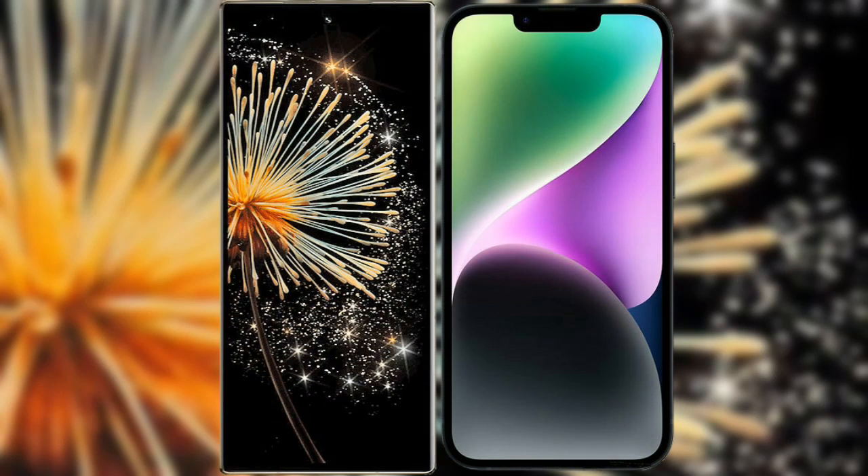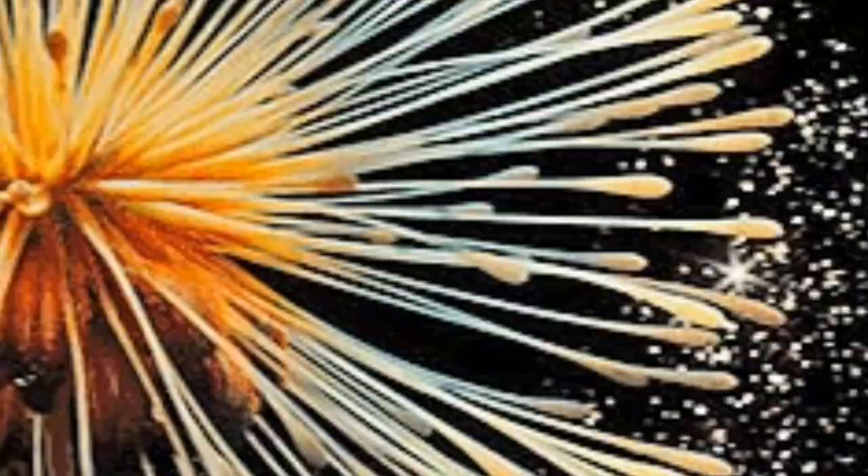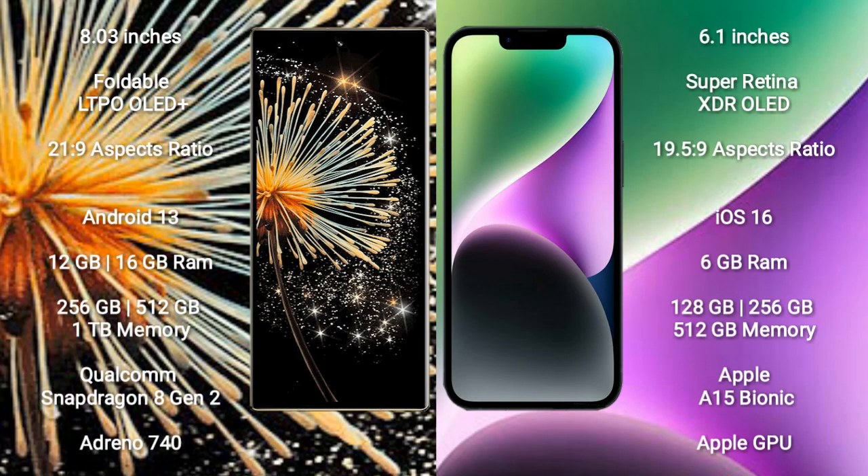I will compare the new Xiaomi Mix Fold 3 with iPhone 14. Xiaomi Mix Fold 3 comes with an 8-inch foldable LTPO OLED Plus display. iPhone 14 comes with a 6.1-inch Super Retina XDR OLED display.